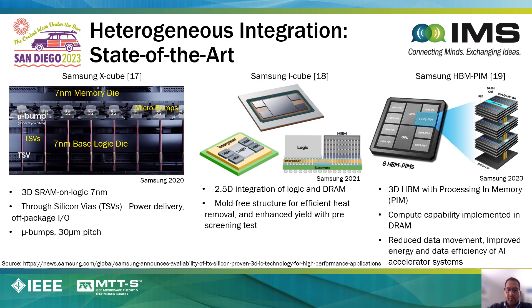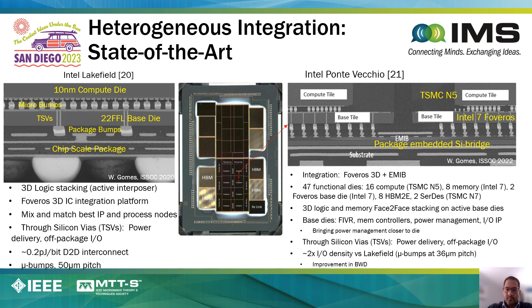There are a number of examples of 3D technologies from Samsung, including Samsung's X-Cube, Samsung iCube, and recently Samsung's HBM PIM system. There are also several examples of 2.5D and 3D technologies being developed by Intel. One example is the Lakefield processor, in which a 10-nanometer compute die is placed on top of a 22-nanometer base die using the Foveros platform, and the density of connections between the two stacked components is approximately 50 microns.